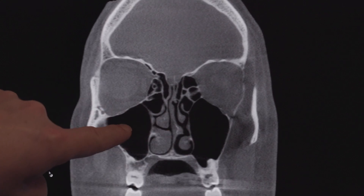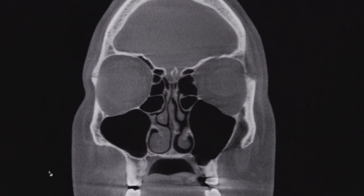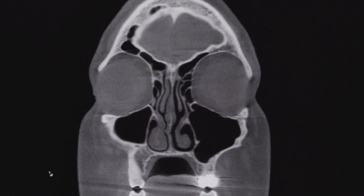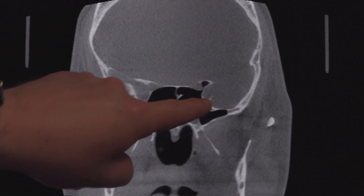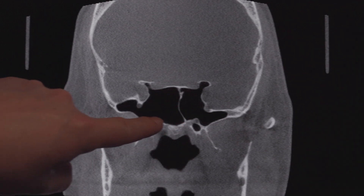We're seeing the insides of the sinuses — these are the maxillaries, these are the ethmoids between the eyes, the frontal sinuses in the forehead, and the sphenoid sinuses in the middle of the head. Inside the sinuses, we're just seeing air, which is what we expect in somebody without sinus problems — just air, no significant mucus buildup, and no significant thickening of the lining.